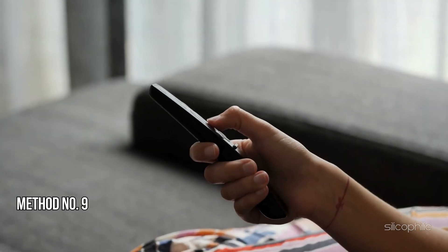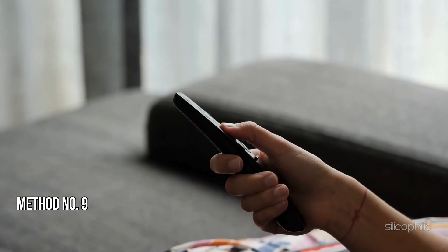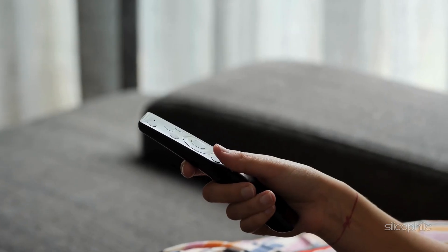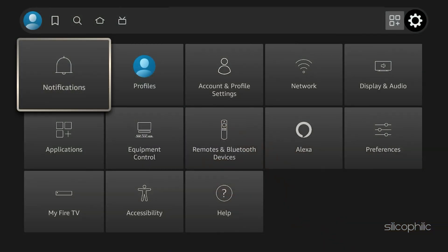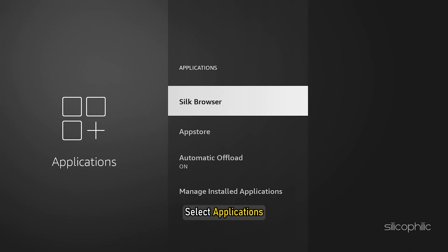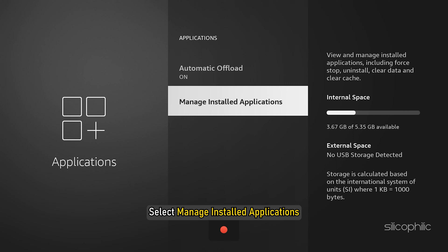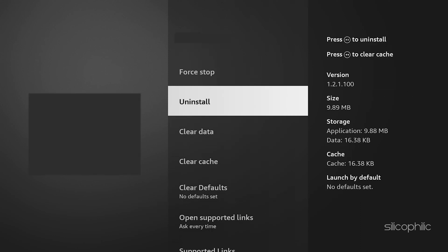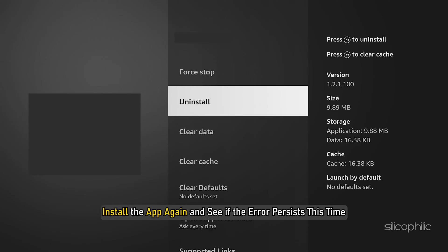Method 9: Uninstall and Reinstall the Prime Video App. If the above steps do not work, try uninstalling the Prime Video app and then reinstalling it from the App Store. You can also go to Settings on your Fire TV device. Select Applications, select Manage Installed Applications, select the app you want to uninstall, and then uninstall. Follow the on-screen instructions. Install the app again and see if the error persists.